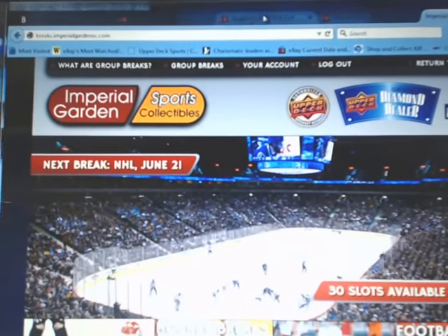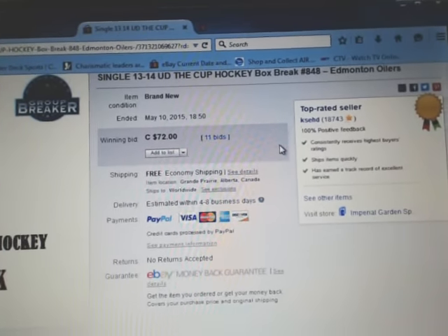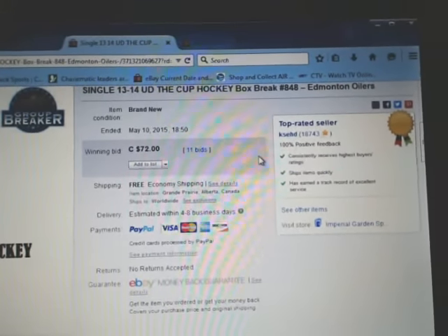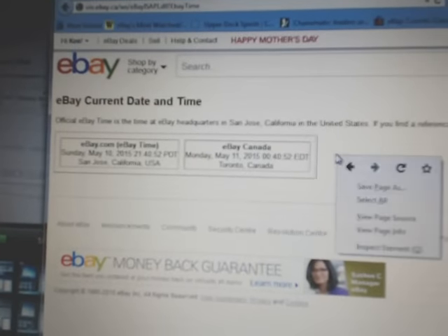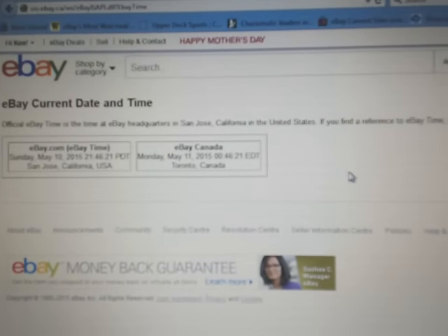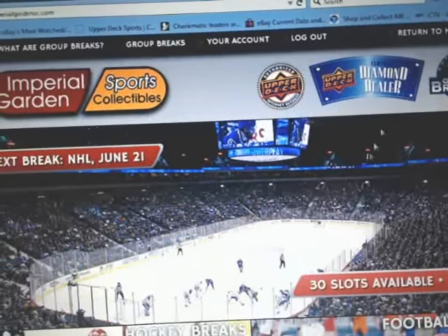Hey everyone, welcome to Imperial Garden's single box break number 848 of 1314 Upper Deck of the Cup. The last end break was the Edmonton Oilers on May 10th at 6:50pm. It's currently Monday May 11th at 12:46am Eastern Time. We are streaming live on Breakers here to do our breaks as per normal.